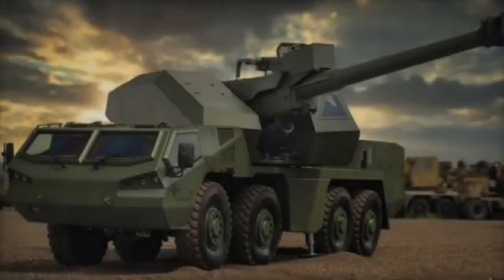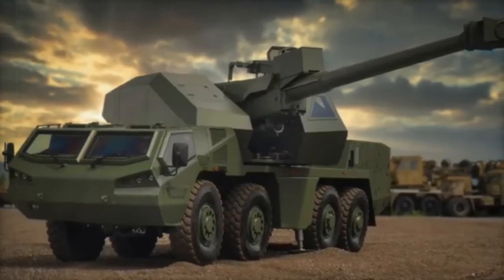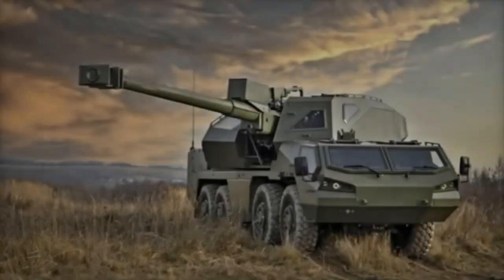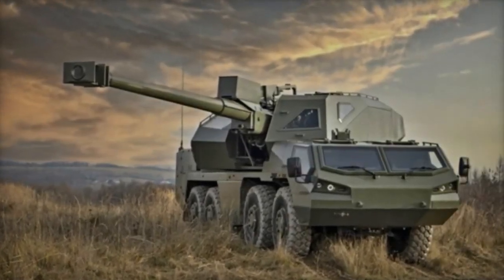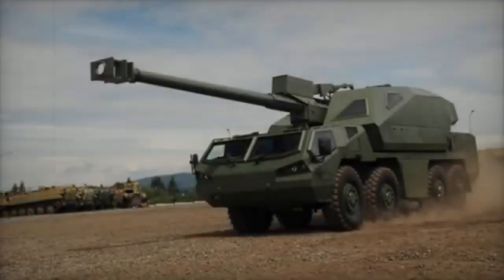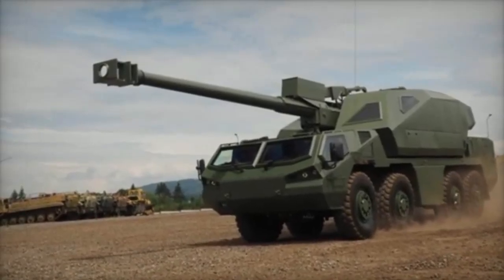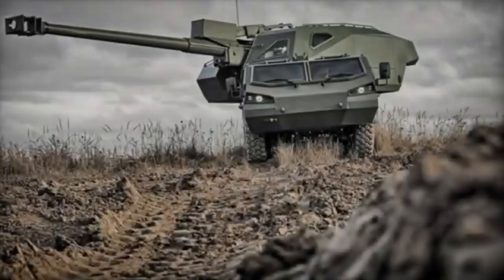The 155mm Dita self-propelled howitzer represents a cutting-edge evolution in modern artillery, designed to meet NATO standards for ammunition compatibility and operational efficiency. This advanced weapon system builds on the Czechoslovak legacy of truck-mounted howitzers — a concept renowned for its mobility and versatility — while introducing unprecedented levels of automation and autonomy in its operation.